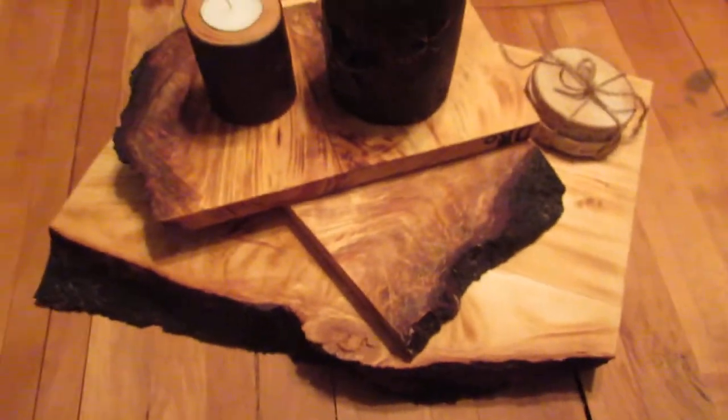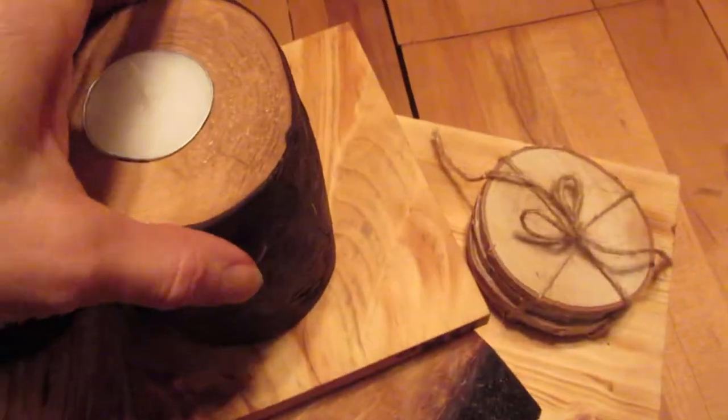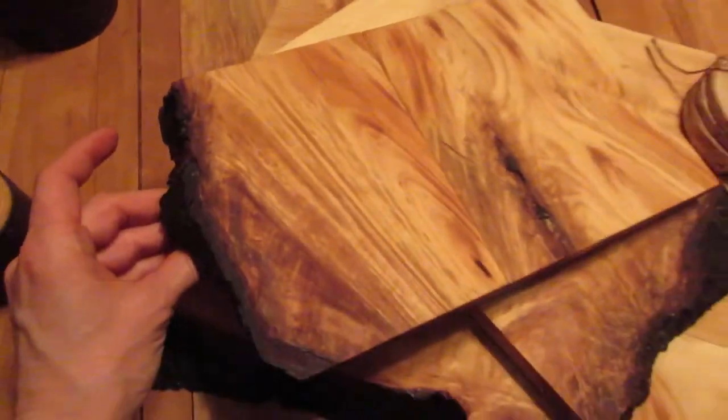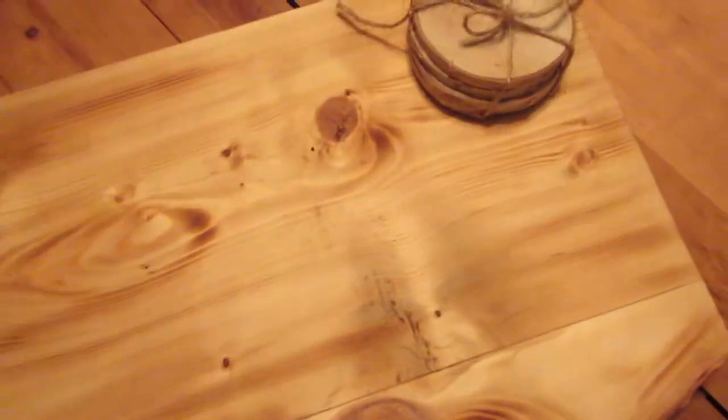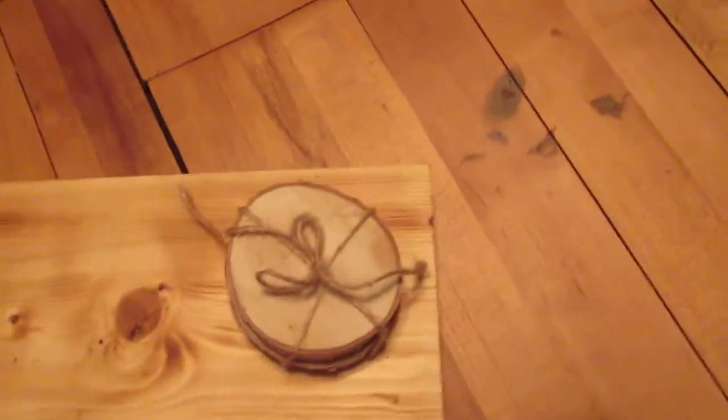And these are my three latest Live Edge serving boards. I love this — I just finished this one today. It's beautiful. So we're going to be selling these online and on February 25th in Jalatown.